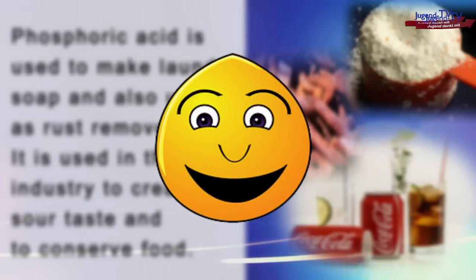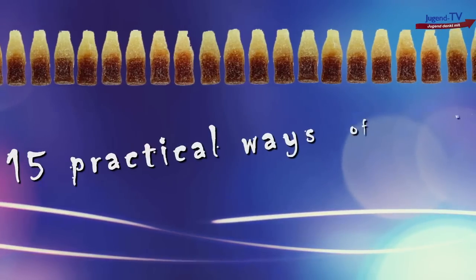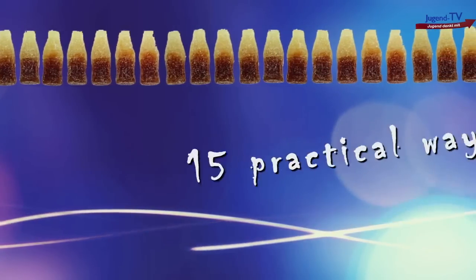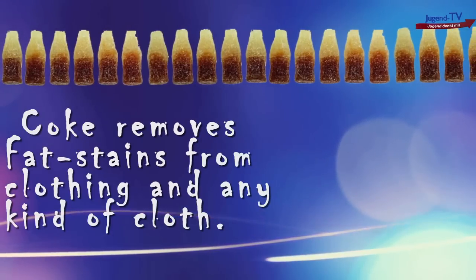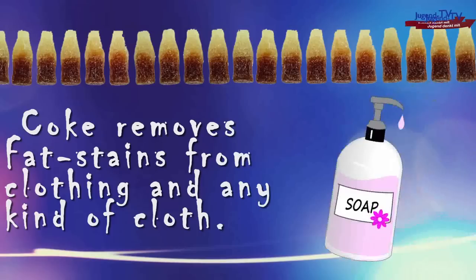But as I researched, I found out something else that was quite interesting: 15 practical ways of using coke. And I wanted to read some to you. Ready? Let's go. Number one, coke removes fat stains from clothing and any kind of cloth. As we just heard, coke contains phosphoric acid, and phosphoric acid is the basic stuff you find in laundry soap.